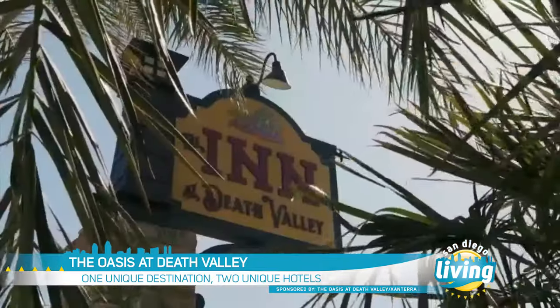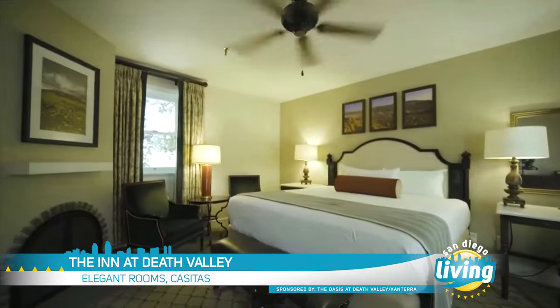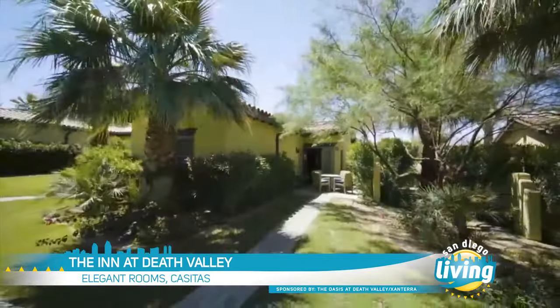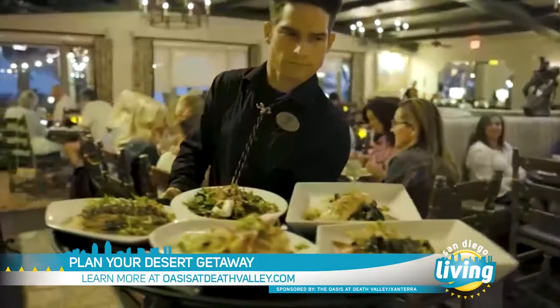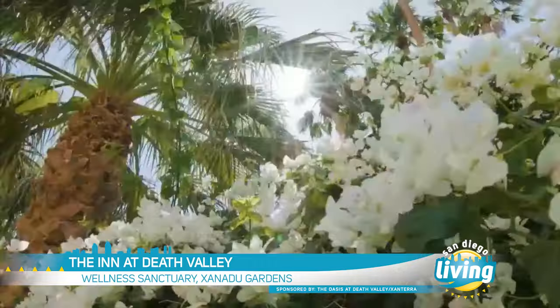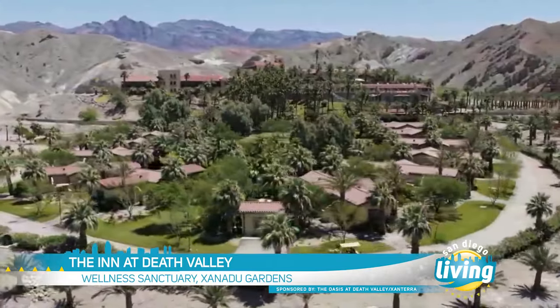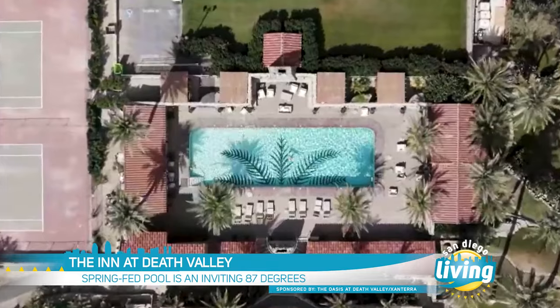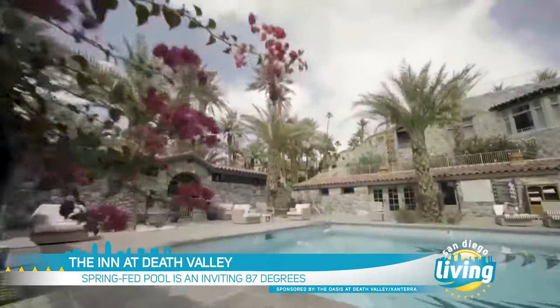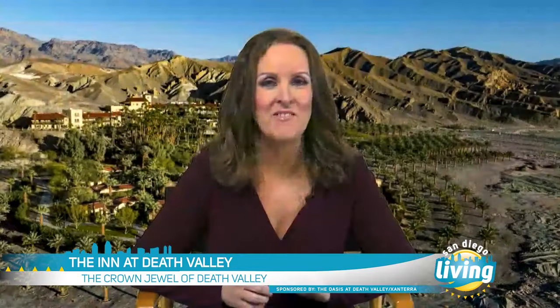There are two properties at the Oasis. The first is the Inn at Death Valley. It features 66 elegantly updated rooms, 22 one-bedroom casitas, a renovated fine dining restaurant, and cocktail lounge. Don't miss the Wellness Sanctuary at Death Valley and the Xanadu Gardens. My favorite feature is the stunning spring-fed pool that is naturally 87 degrees, and I also love the verandas with sweeping views of Death Valley and the Panamint Mountains.